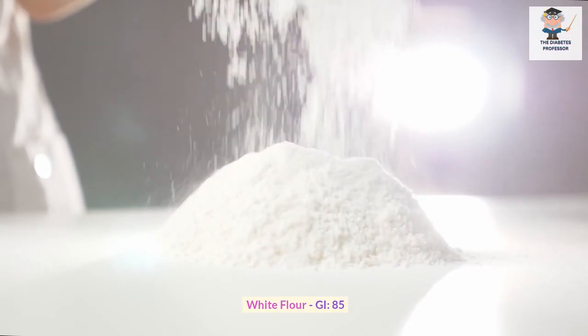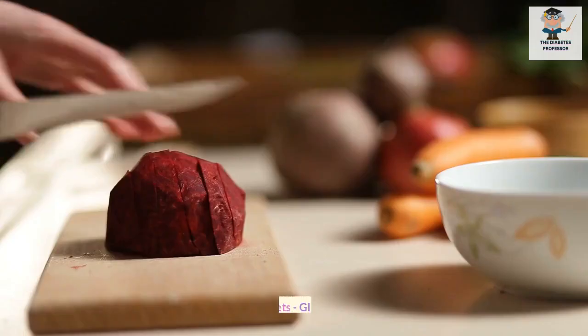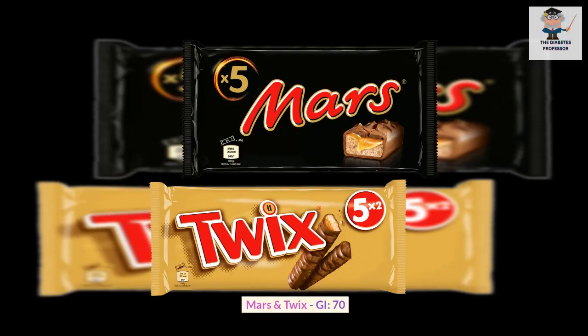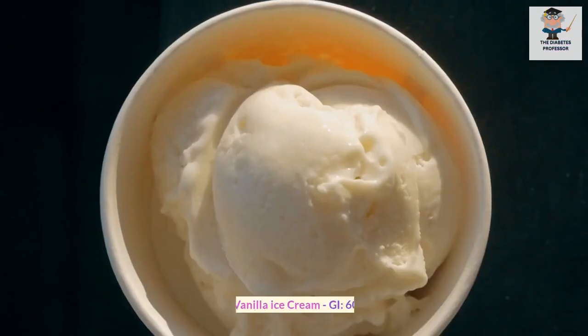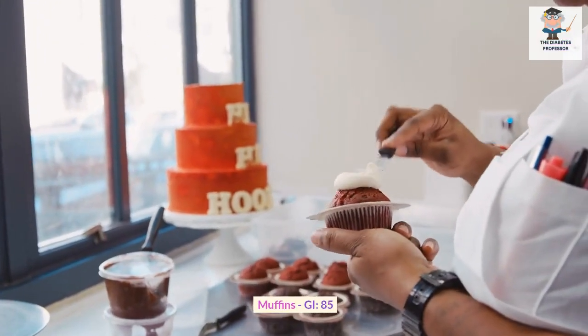White flour GI: 85. Scones GI: 92. Beets GI: 64. Mars and Twix GI: 70. Vanilla ice cream GI: 60. Muffins GI: 85.